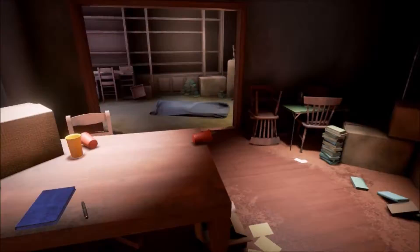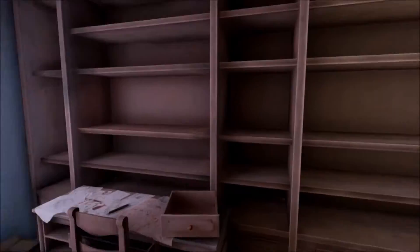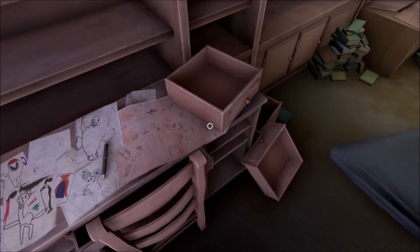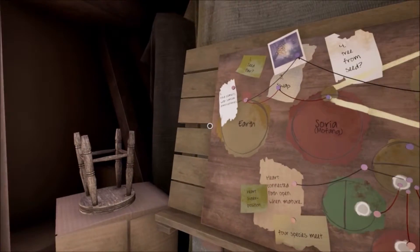Hey guys, we're back so I'm back looking around the house. I mean, we're missing something. There's a bunch of drawings — all this stuff. This is the planet where we're at, and that's Earth.